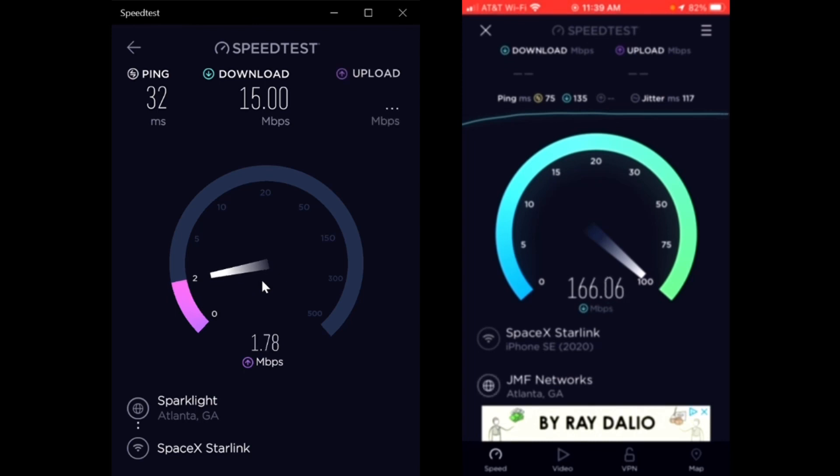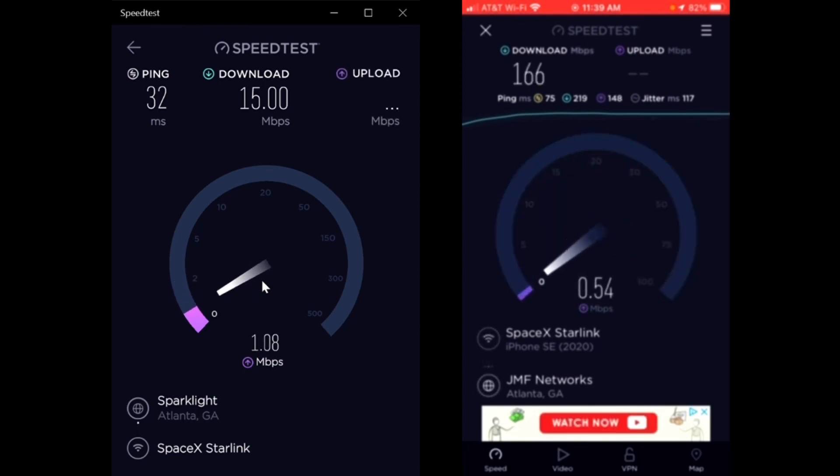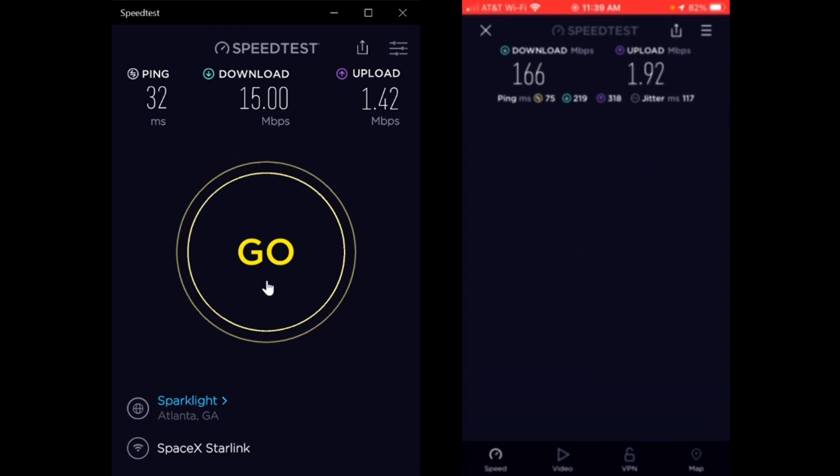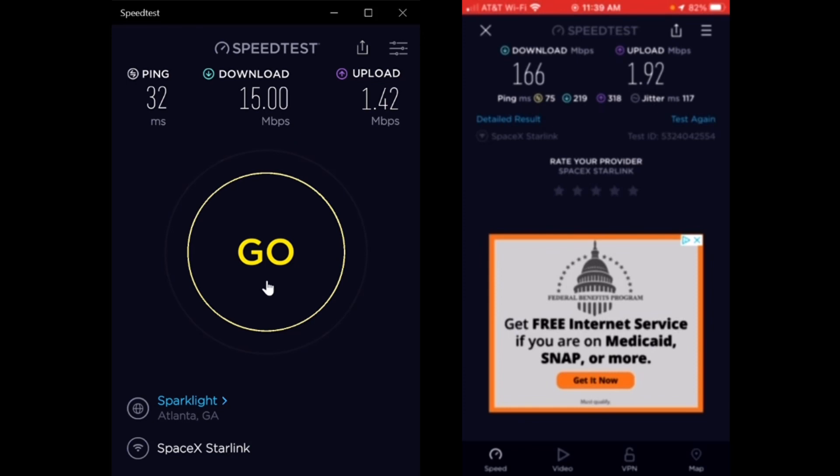The phone just ran 166 megabits per second download and my laptop only ran 15 megabits per second download. And they're both in megabits per second - it's not like the laptop's doing megabytes per second. The upload on my phone was 1.92 and the upload on the laptop was 1.42.